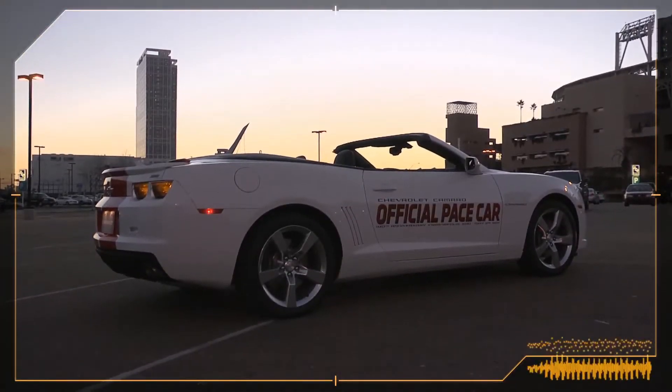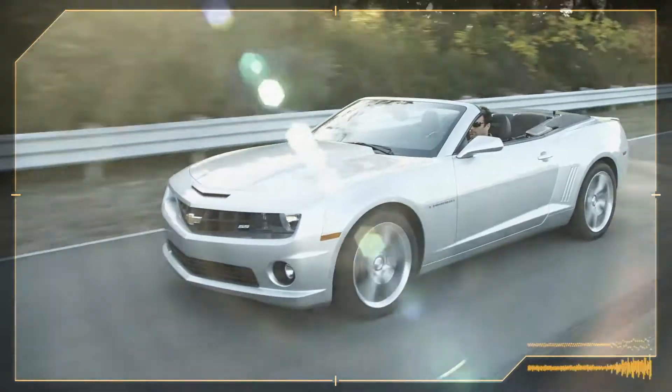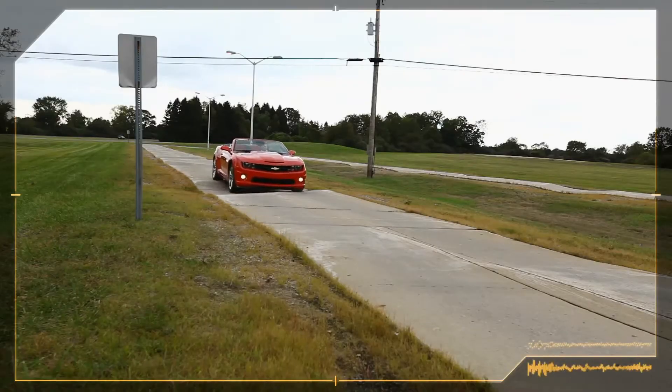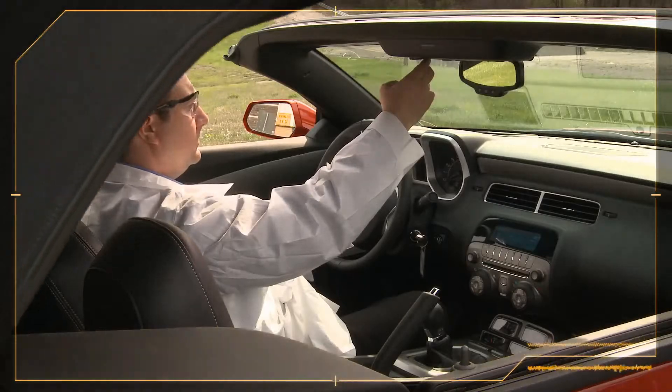Unlike most convertible tops, we tried to make the roofline of this car match the coupe as closely as possible. Convertible buyers obviously want an open-air feel — they want the sun on their face, the wind in their hair — but when they close the top, they expect it to behave like a coupe. They want vehicle dynamics to be stiff and robust, rattle-free. They want the top to be quiet and well-sealed.